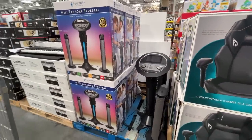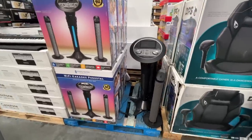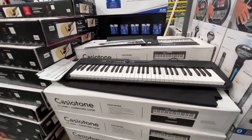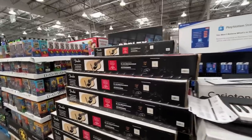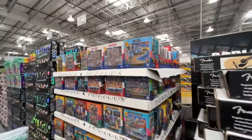Karaoke time! A karaoke pedestal with Wi-Fi for $200 — I'm down. What's your go-to karaoke song? Also, a Casio keyboard — $120, normally $140. And a Fender FA-125 for $180.